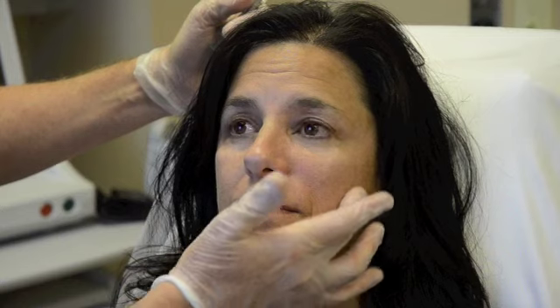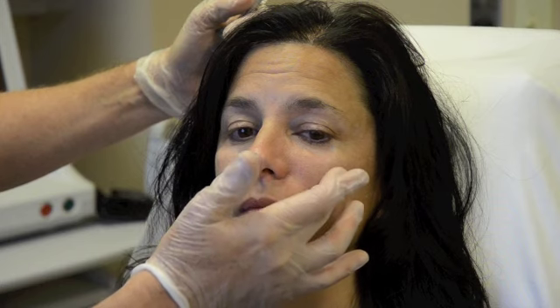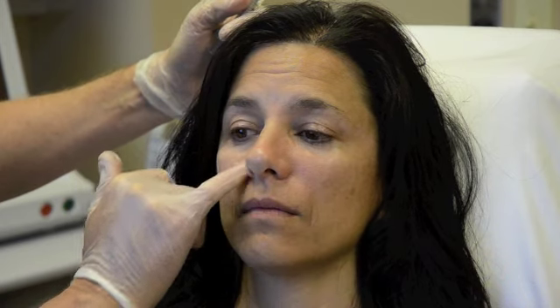Debbie's concern was her folds, so I started at the cheeks. We'll probably put a little filler into the fold as well, but right now we're at about two syringes total — two cc's in the cheek and then another half cc. By the time we're done it'll be about two and a half cc's total, which shows you how much volume we can actually get in and still look natural without making it look overdone.